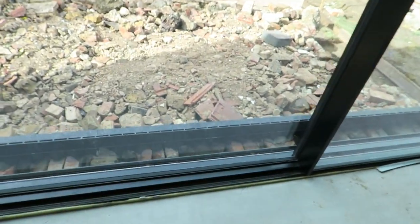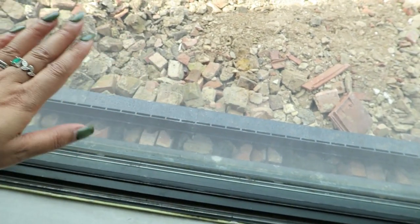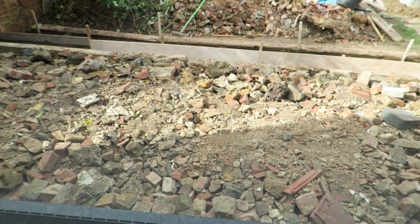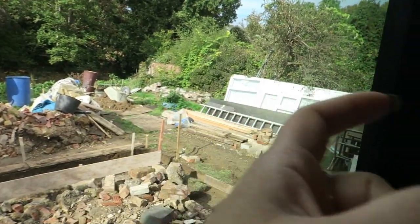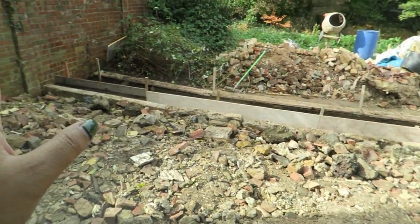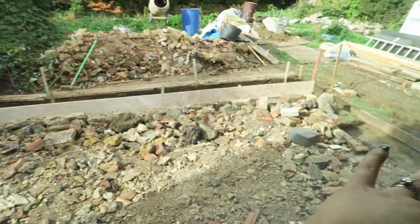Outside, my builder is putting in the eco drain and we're going to have it tiled over so the floor runs seamlessly from inside to outside as the patio. There's more garden at the back going all the way around. At the moment there's a trench here — I'm going to have a flower bed at the end, stairs in the middle.